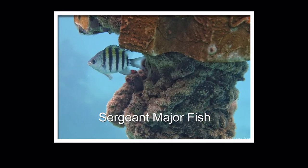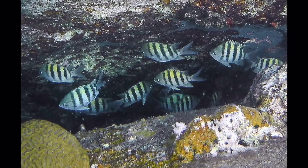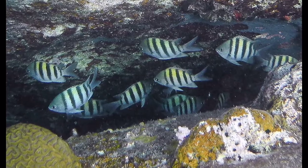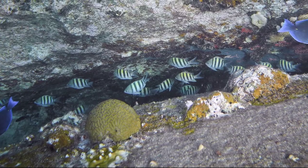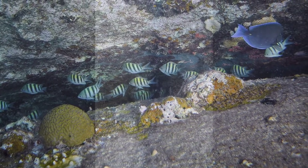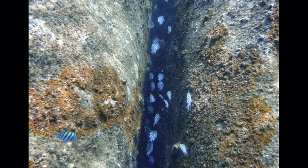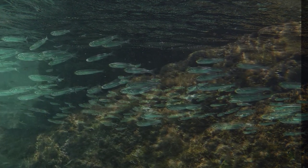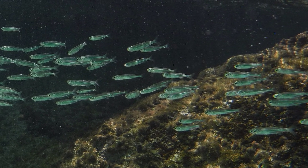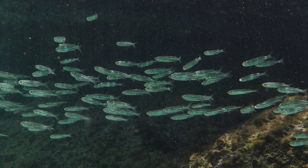These cute small fish are called sergeant majors because of their stripes. They are very social, living in the cracks in the boulders here on Virgin Gorda. I must photograph quickly because once they sense my big body, they disappear into the cracks. The prescription for small fish seems to be safety in numbers and the ability to scatter in all directions away from anything that is bigger.